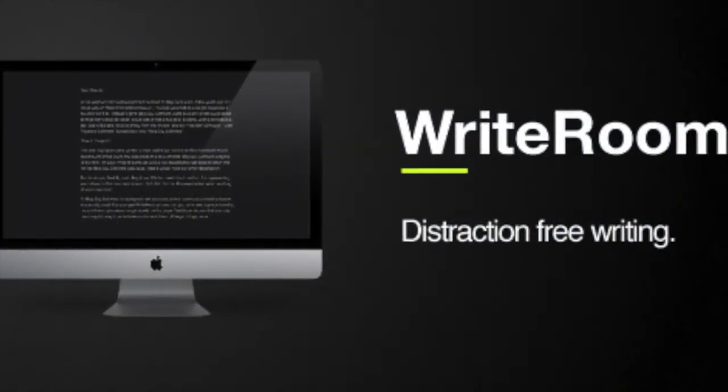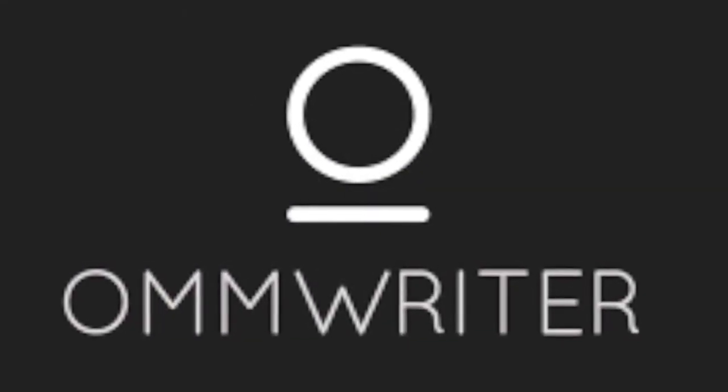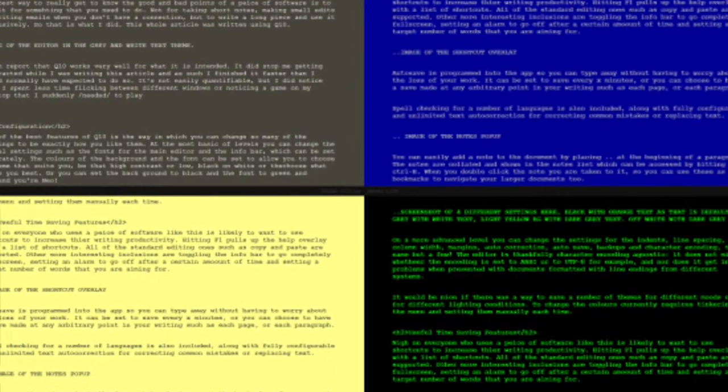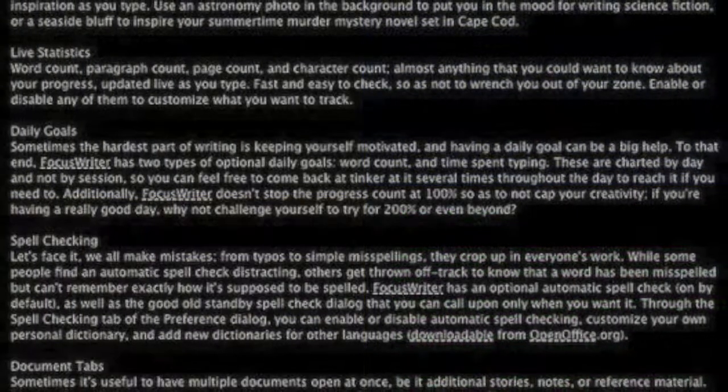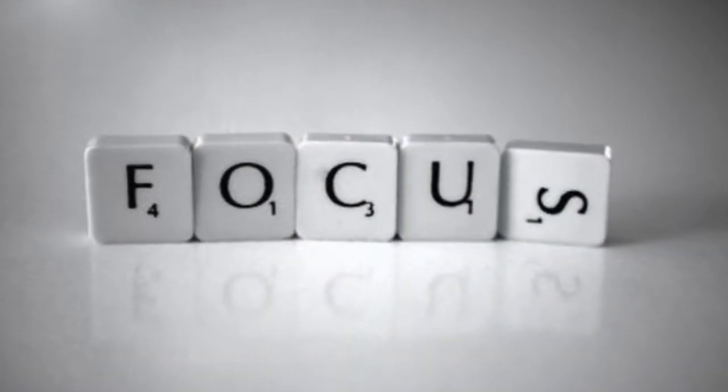In conclusion, all of these distraction-free writing apps each have their own specific pros and cons. Some things to consider when choosing an app include price, the operating platform you're using, and your personal visual and audio preferences. All of these options must be weighed when you make your final decision on what distraction-free writing application will help you work most efficiently and free of distractions. Choose distraction-free writing!